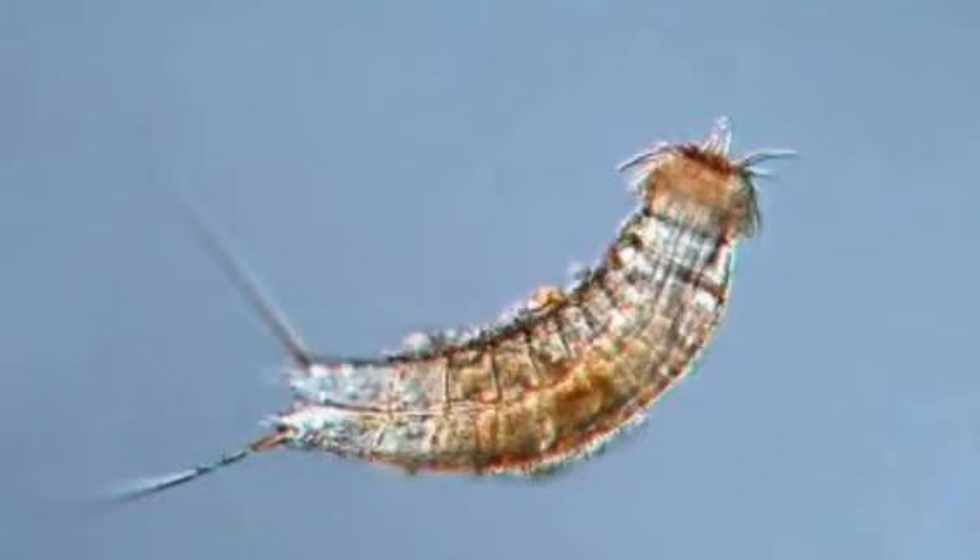Little is known about egg production and early development in this group, except that females provide yolk and an egg case for their eggs; further parental investment is unknown. Fertilized eggs are deposited in egg cases and embryos undergo direct development to juvenile stages, emerging with 11 of their 13 body segments fully formed. The final two segments, as well as a number of head scallids, are added during a series of six molts as Kinorhyncha progress to adulthood.